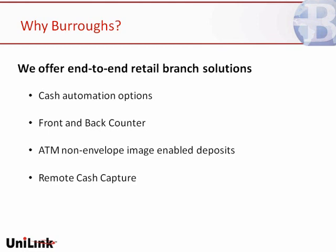Why Burroughs and why Unilink? We've got a variety of cash automation options — front and back counter options, everything from basic ATM products to fully functioned image-enabled ATM solutions that provide an assisted self-service complement to your teller cash automation strategy. We even extend into the retail space with remote cash capture, providing the opportunity to address the entire cash ecosystem and the entire check ecosystem. Burroughs and Unilink have been long-term partners, and we truly bring a differentiated solution to the market. We don't start with building a product and asking you to adopt it — we learn your business, and from there we help you design a total solution that meets your specific needs.